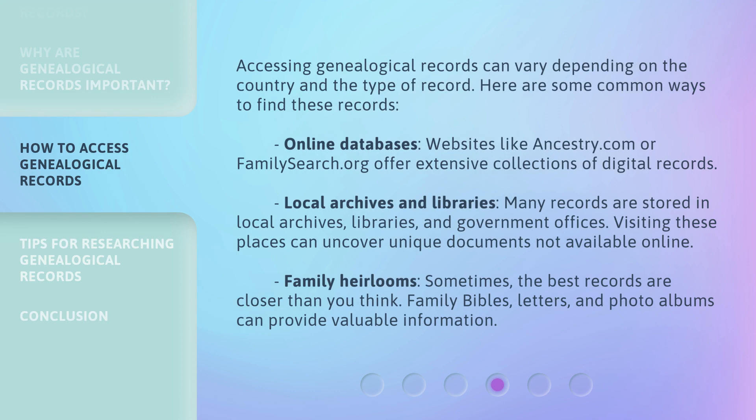Accessing genealogical records can vary depending on the country and the type of record. Here are some common ways to find these records. Online databases — websites like Ancestry.com or FamilySearch.org offer extensive collections of digital records. Local archives and libraries — many records are stored in local archives, libraries, and government offices, and visiting these places can uncover unique documents not available online. Family heirlooms — sometimes the best records are closer than you think; family Bibles, letters, and photo albums can provide valuable information.